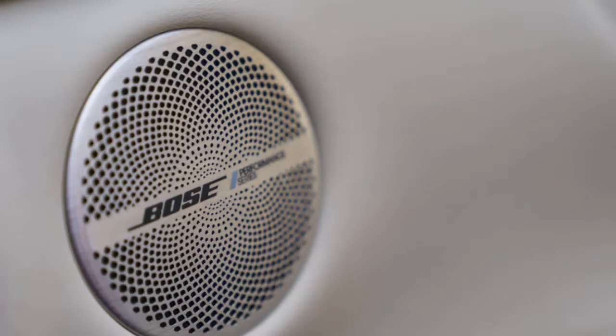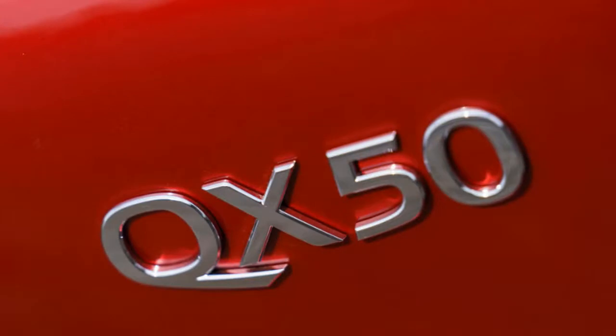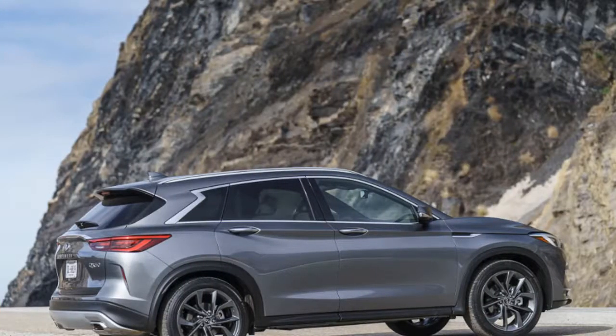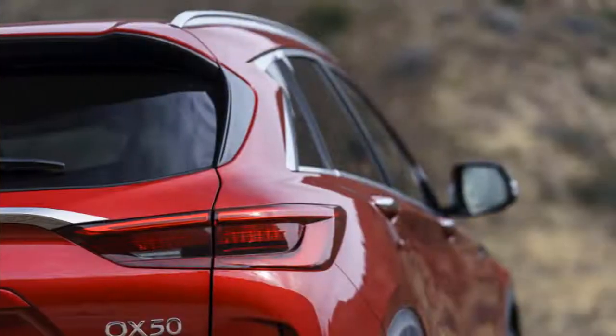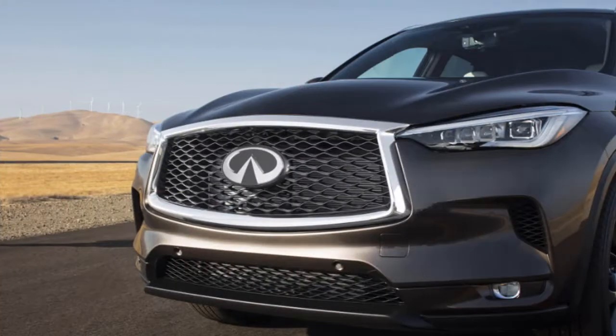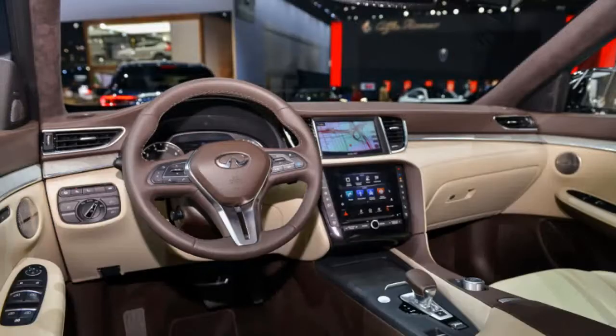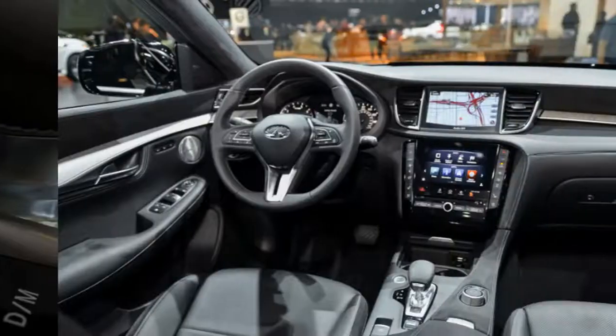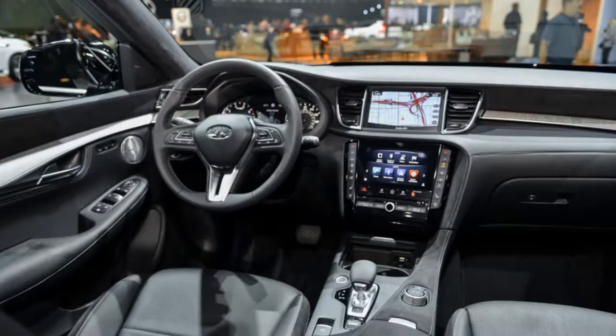Styling: The 2019 Infiniti QX50 is handsome from nearly every angle, almost gorgeous from the inside, where it matters most. Infiniti's latest design direction comes together in the 2019 QX50. The luxury crossover SUV sports the same elements from other vehicles in the lineup — double-arch grille, dramatic rear-roof-pillar kink, and bulging hood — but in more tasteful ways. We like the outside, but we like the inside more.